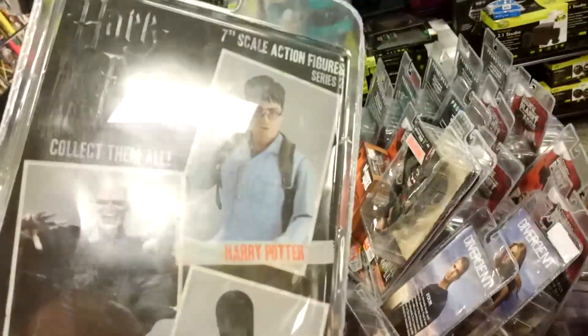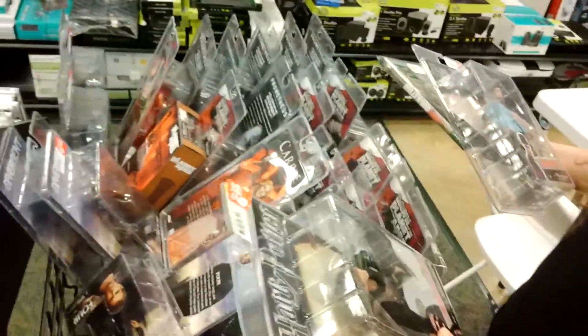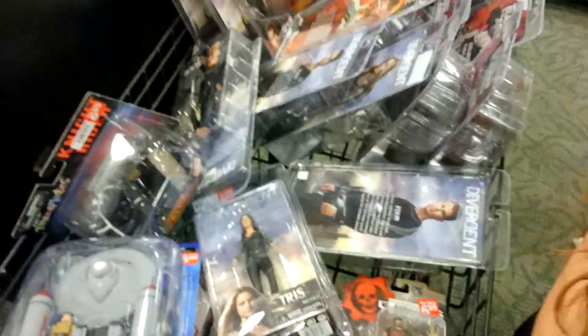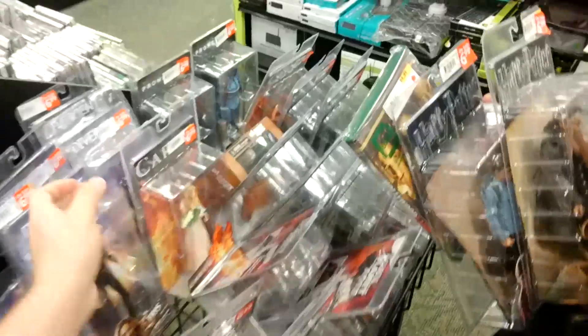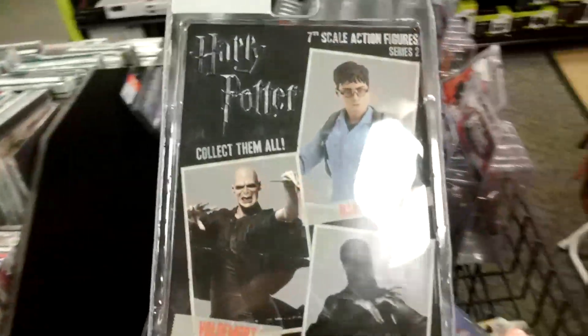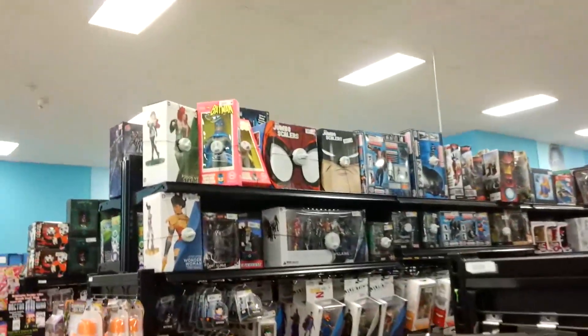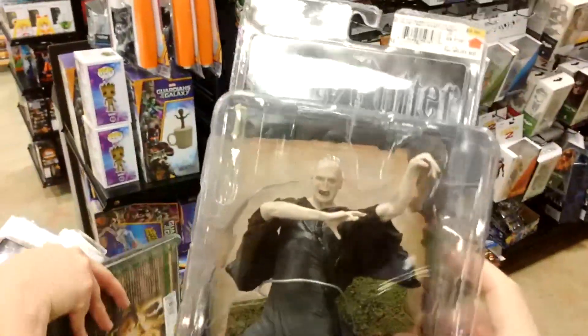Do they have Hermione? Who else is there? Oh, there's - whatever her name is. Oh, Gray Bat - yeah. He'll probably be hard to find though. Oh god, that's one of my favorite movies of all time. Did you get Harry Potter? At least you got him - yeah, I got Harry.